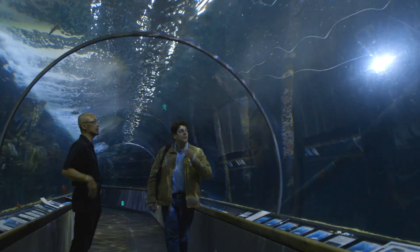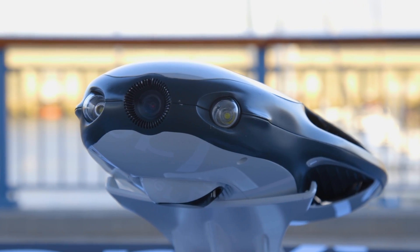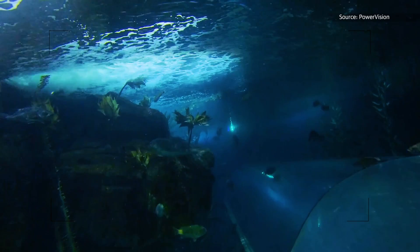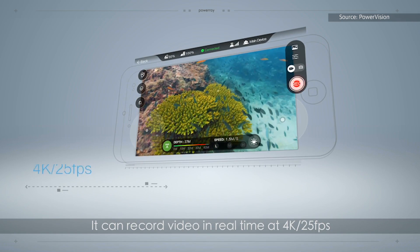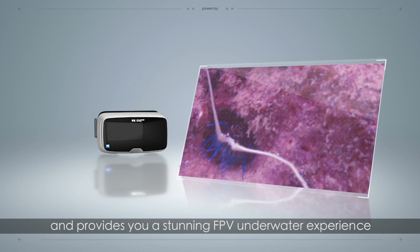Or, if you just want to watch these underwater denizens in their natural habitat, the PowerRay's integrated camera beams 4K video footage back to the surface for viewing on your Android or iOS mobile device. You can even hook up a VR headset and explore the underwater depths in first-person view.